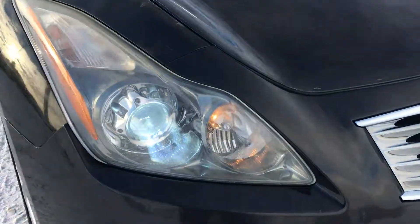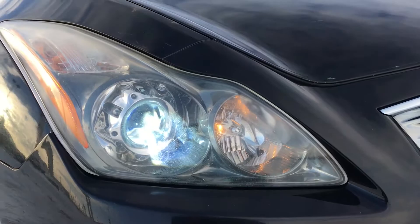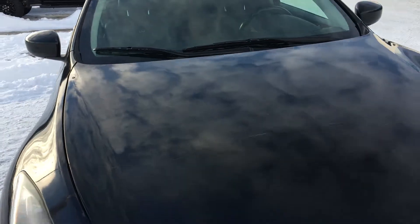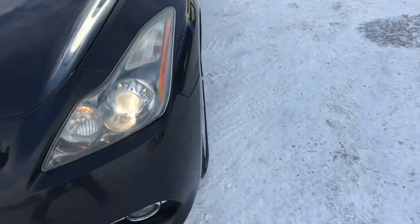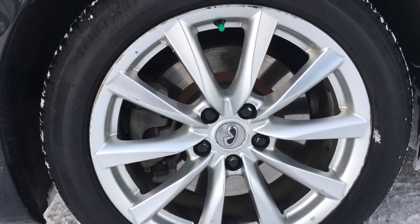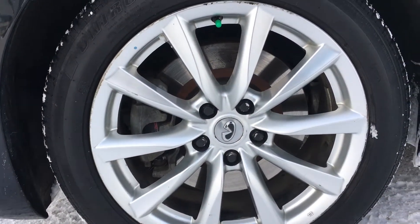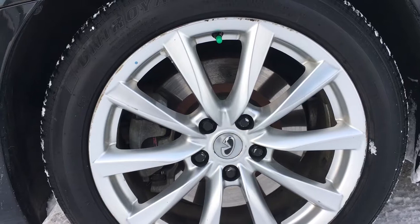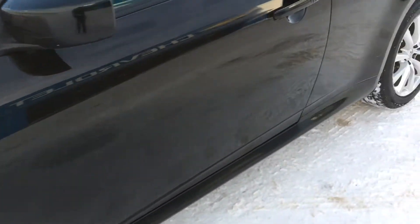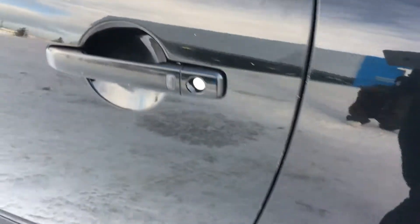Taking a close look at the headlight, you have the HID projectors. Below you have your fog lights. As we make our way around the vehicle, you have 18-inch wheels wrapped in 255/50 tires. On the door handle you have a keyless entry remote — push to lock and unlock.